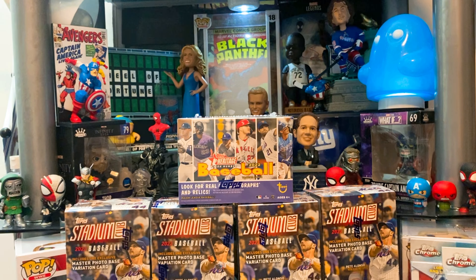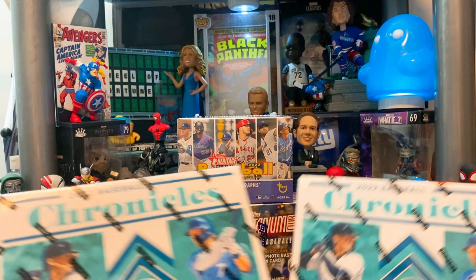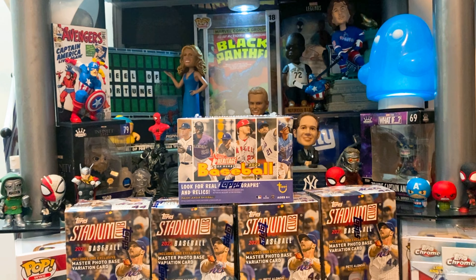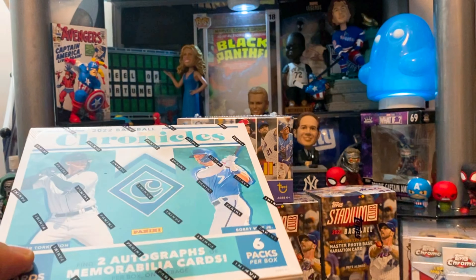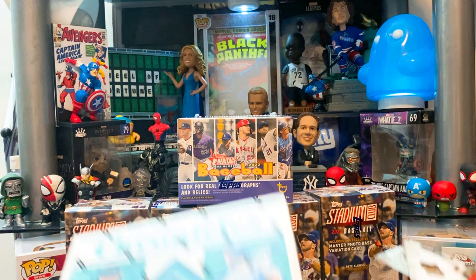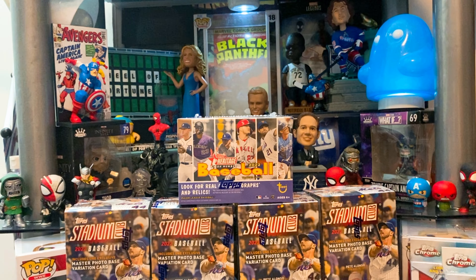What is up everybody, welcome back to the channel! Back with another break — today we got ourselves two boxes of 2022 Baseball Chronicles. These are the retail preferred that we got from Target. Been dying to open these. Panini Chronicles has always been one of my favorite products to open. I know a lot of people complain about the no logo and the licensing, but I don't really care. I love the inserts, the parallels, the autographs and all that stuff.